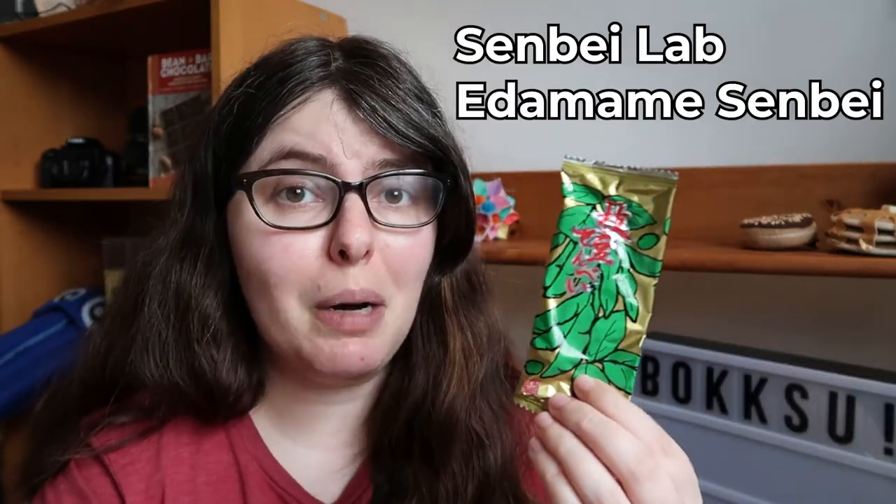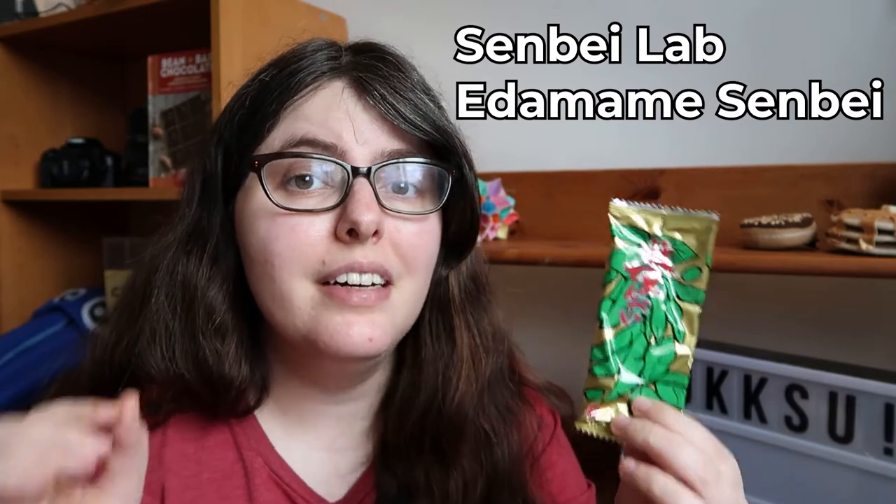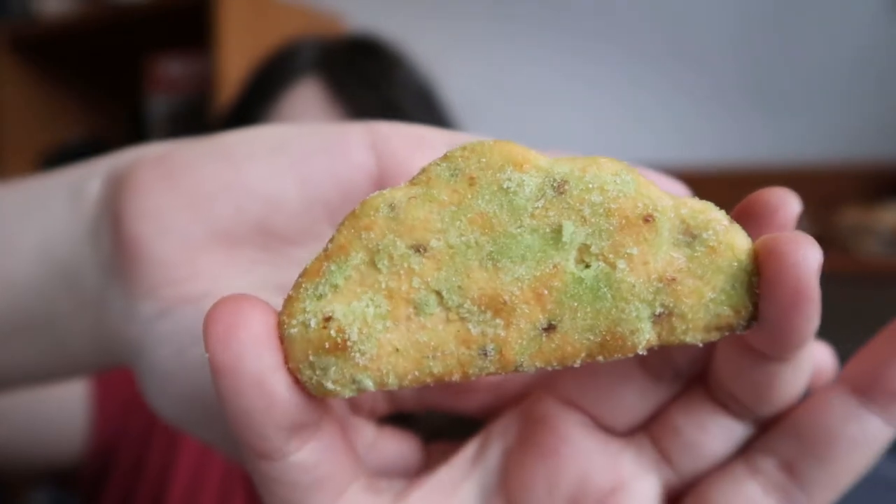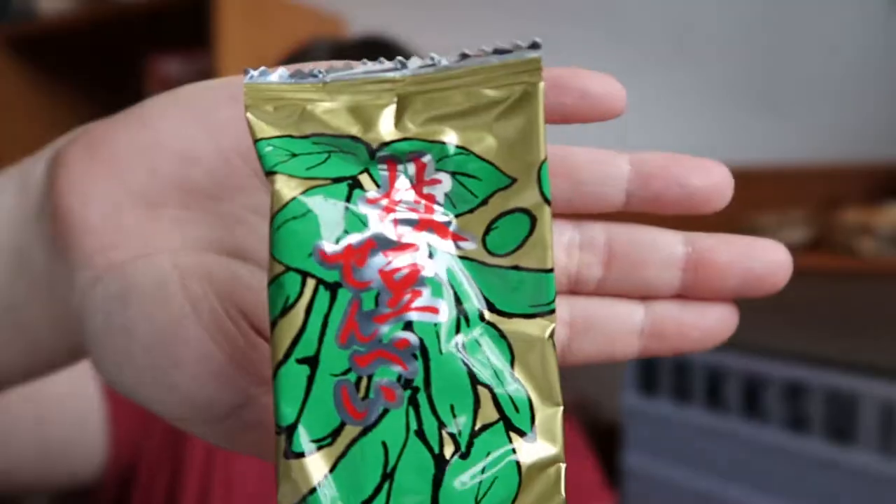This sounds safer — an edamame senbei, another rice cracker, also with kinako on top, so we're getting more nuttiness with edamame. I love how it's this adorable cloud shape, very fluffy cloud covered in powder. It's got really great crunch, then a little bit of soy, and then nuttiness from the kinako and soy flavor from the soybeans. This is wonderfully savory. It kind of feels like you're trying all the ways of soy at once, and I'm here for this. It's also really filling — I'm quite happy with this one.